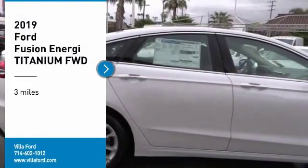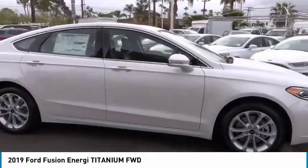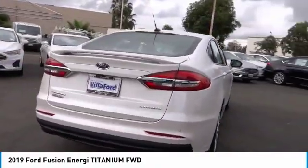You are going to love the 2019 Fusion Energi. The Ford Fusion Energi is an electric hybrid vehicle with all of the efficiencies you want in an electric vehicle.